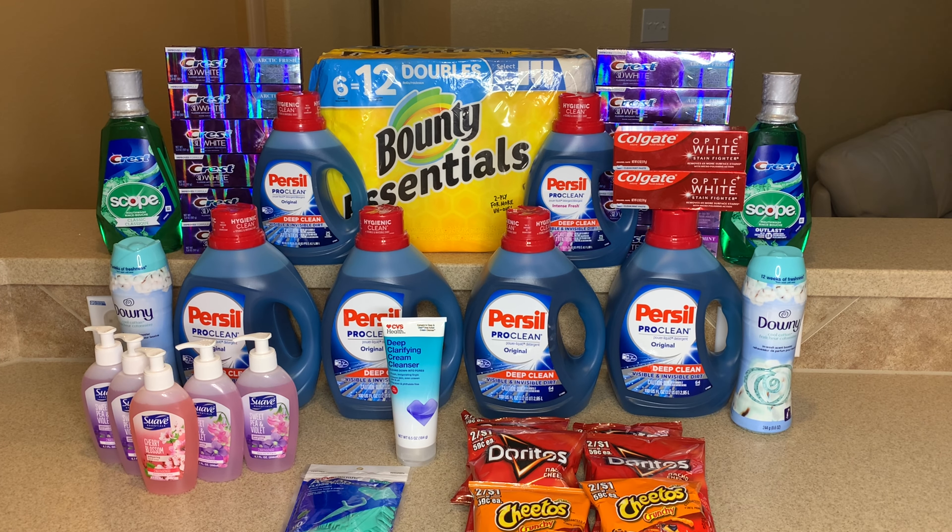This deal might not be for everyone, but I love Persil. I paid $25 out of pocket and got back $10, making all four bottles $15. One Persil alone costs $11.94 at Walmart, so I'm okay with it — I'm rolling ExtraBucks so it's all good.